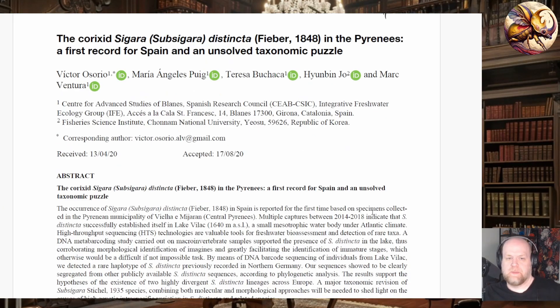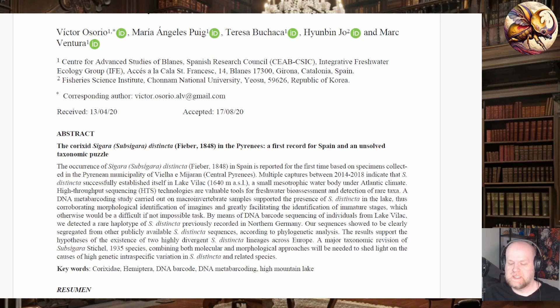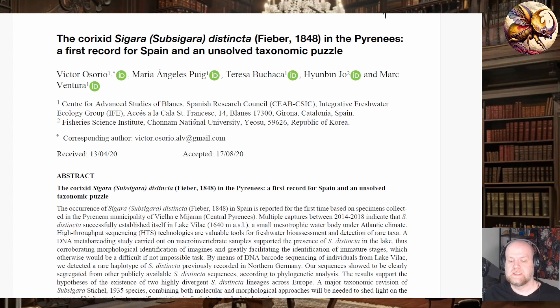Going back to this paper, this group is part of a species complex with other Sigara species. Sigara distincta, Sigara faleni, Sigara iacotans, and Sigara fossarum are all very closely related and very difficult to distinguish. A lot of these species fall into the subgenus Subsigara.